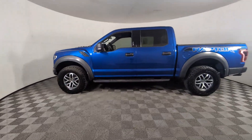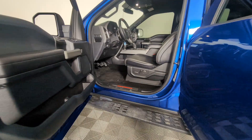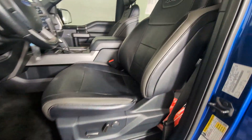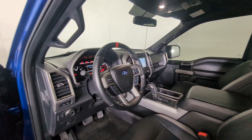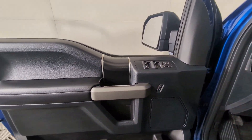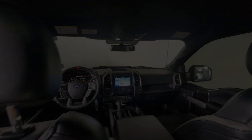The following are some of this vehicle's highlighted options: 360-degree view car camera, navigation system, keyless entry, heated mirrors, four-wheel drive, fog lamps, backup camera, and satellite radio.